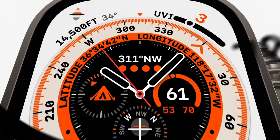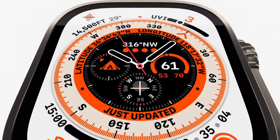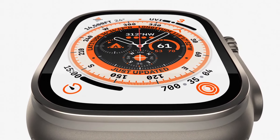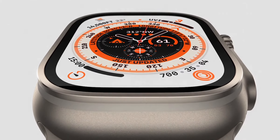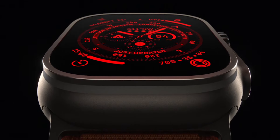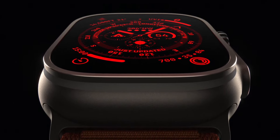And to complement the rugged utility of the hardware, we created our most technical face yet — Wayfinder. With a host of critical information, it includes a compass in the dial and can be customized for the mountain, ocean, or trail. And to optimize for evening conditions, there's night mode — just rotate the crown and the UI turns red for better visibility in the dark.